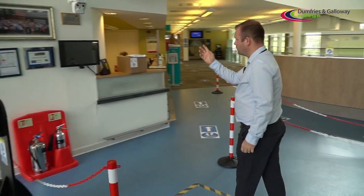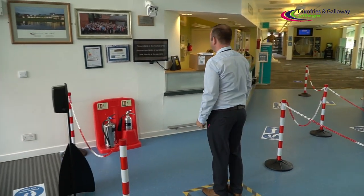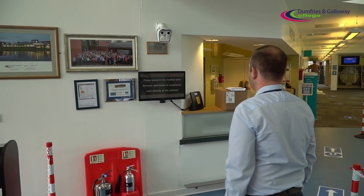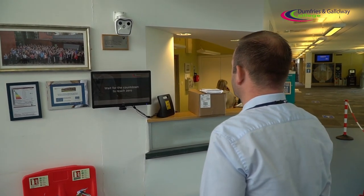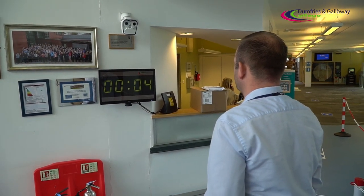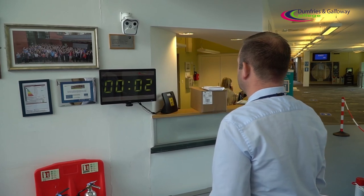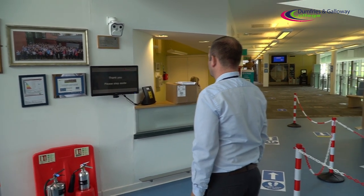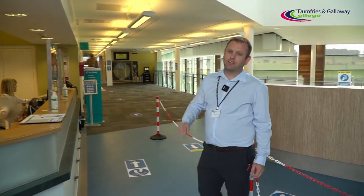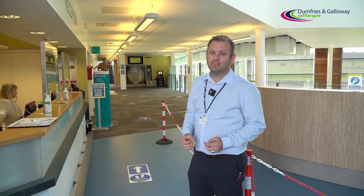Come in and you'll be guided into the hatch where you'll meet the thermal imaging camera. That is just a thermal imaging check to make sure you've not got a high temperature. If you do have any abnormal temperature, you'll be asked to step to the side and a member of staff will come and speak to you and give you some proper guidance from there.